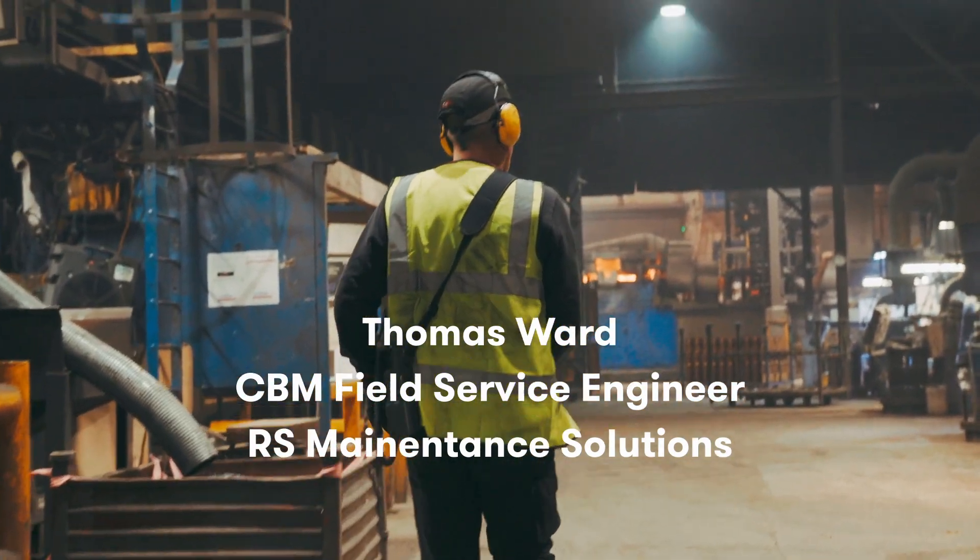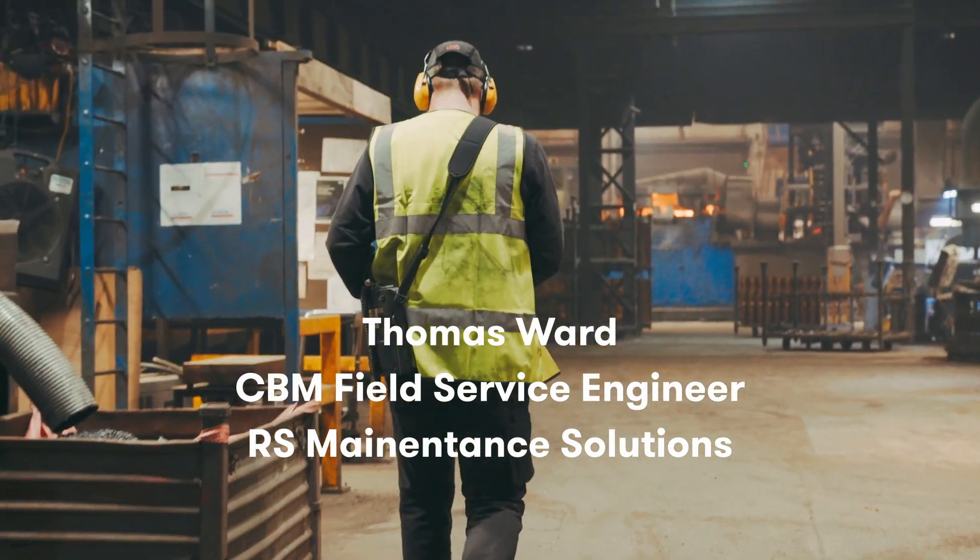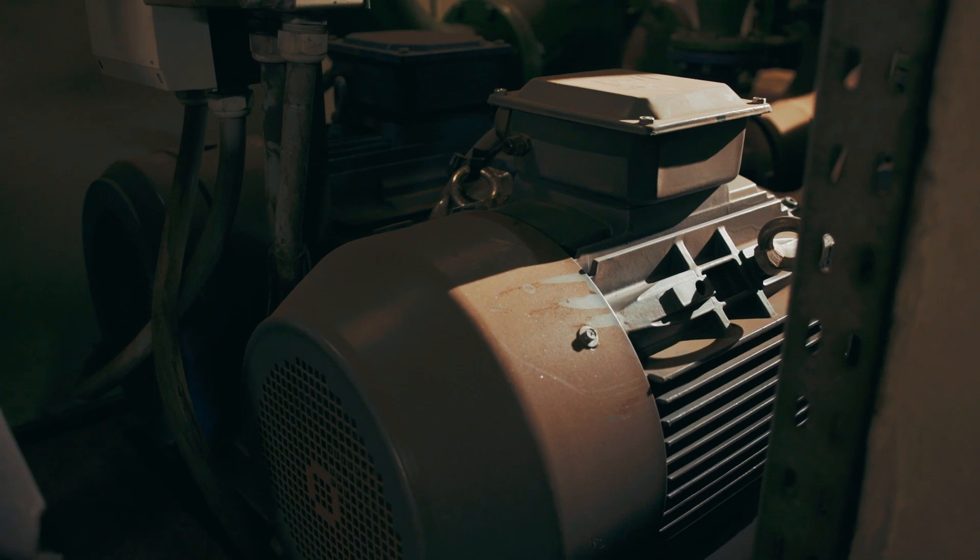My name's Thomas Ward. I'm a CBM Field Service Engineer for RS Maintenance Solutions.